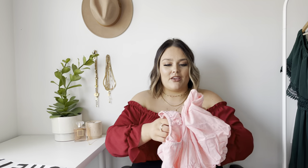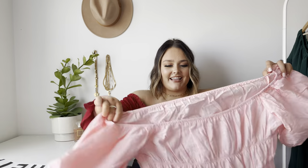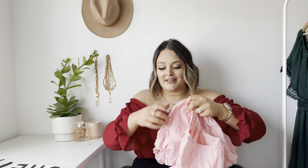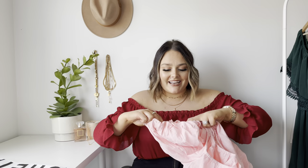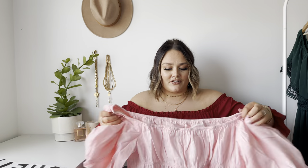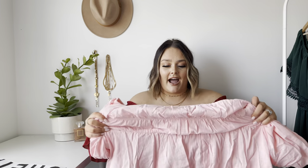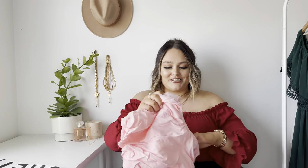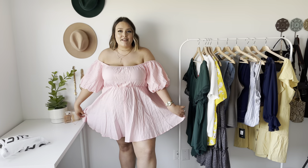They also had it in light blue, so if you don't like pink you can get it in light blue. It was sold out for the longest time and I couldn't get my hands on it and it was finally back in stock. This stretch on the top, this stretch at the waist — I just know this is going to fit like a glove. Let's go try it on.